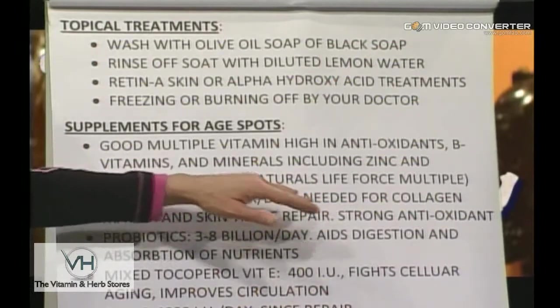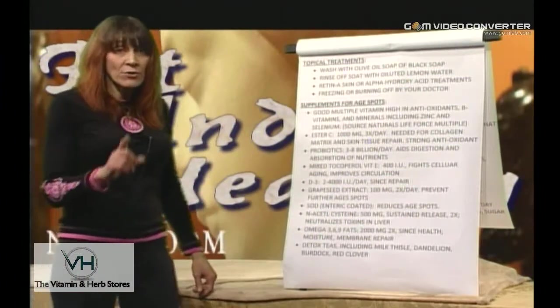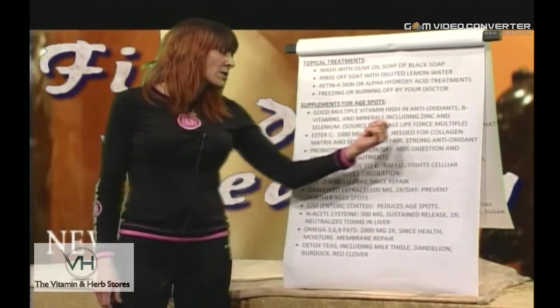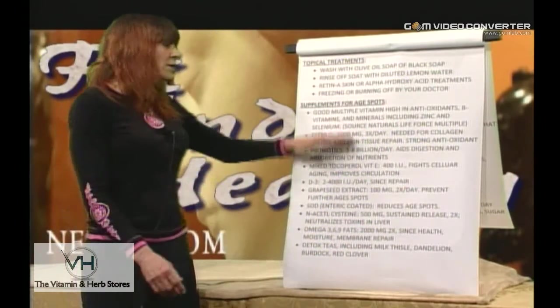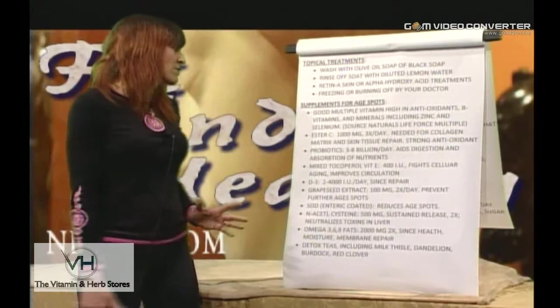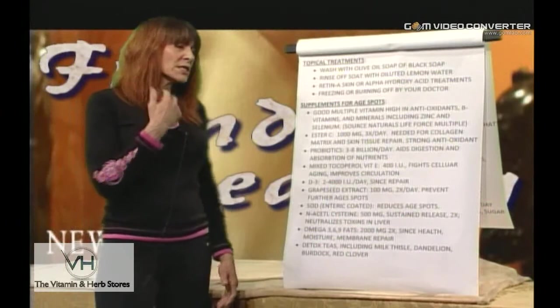For supplements to address age spots, take a good multivitamin high in antioxidants and B vitamins, which are very important for skin and tissue repair, along with minerals and zinc. One top-ranked product I'll mention is Source Naturals Life Force Multiple — a two-a-day that covers the necessary antioxidants, B vitamins, A vitamins, and key ingredients. In addition, take at least 1,000 milligrams of Ester-C three times a day — it's needed for the collagen matrix, skin tissue repair, and is a strong antioxidant and free radical scavenger.